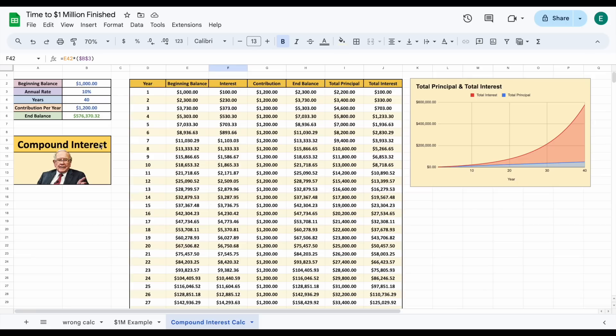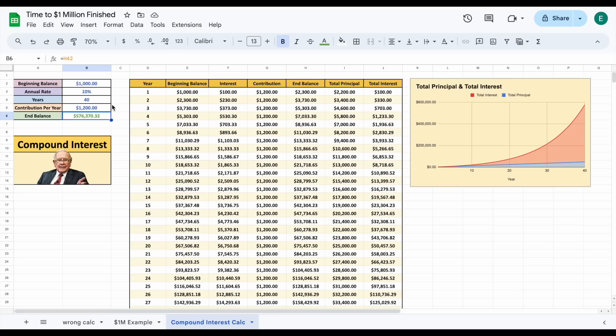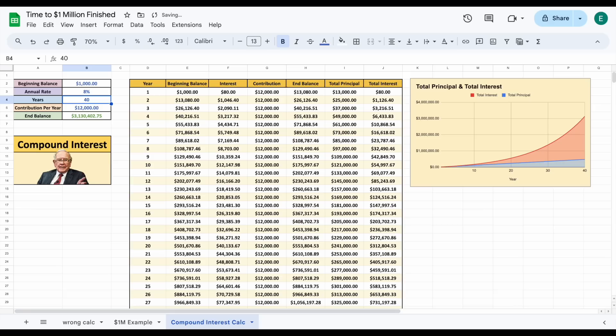The ending balance of the scenario would come out to $576,370. Now imagine what's possible if you invest even more than $100 a month. If we invest something like $1,000 a month — that's $12,000 for the entire year — and lower our annual rate to closer to the market average of around 8%, we can see in that scenario our ending balance comes out to over $3.1 million.